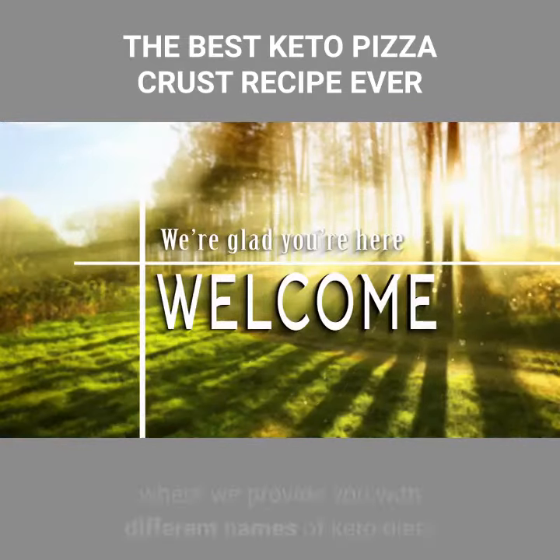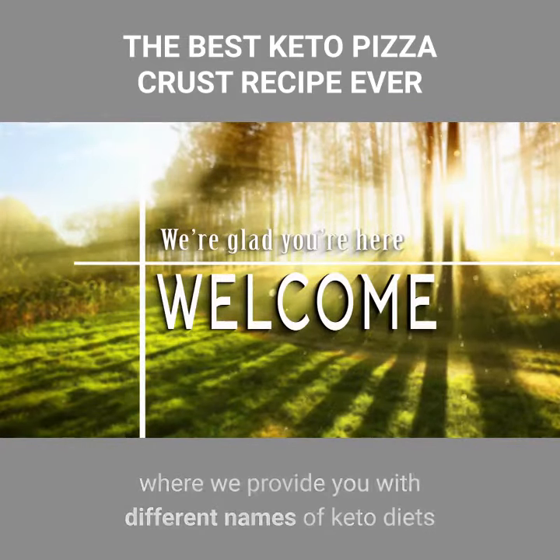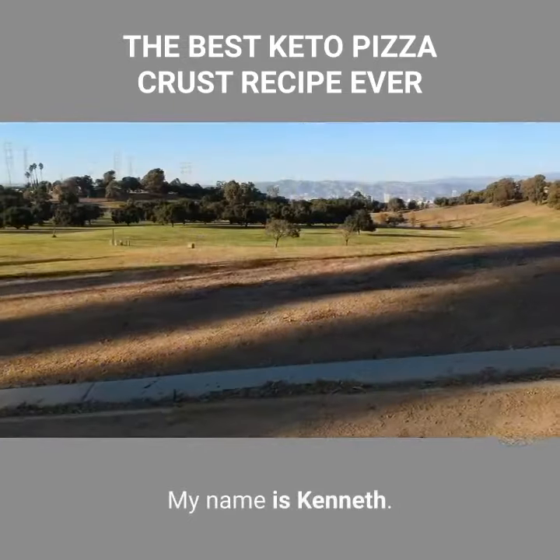Hello. Welcome to the Keto Diet channel, where we provide you with different names of keto diets and their ingredients. My name is Kenneth.